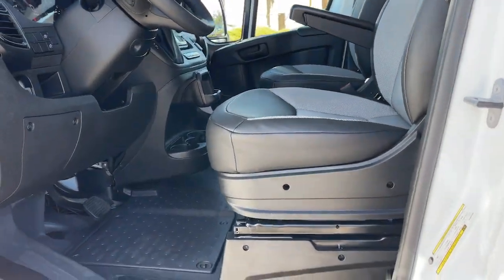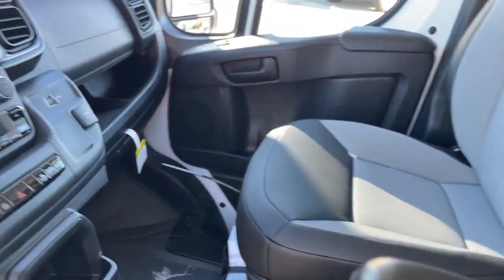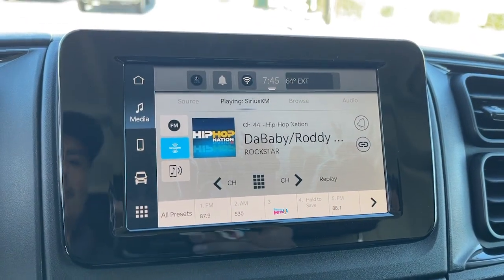Don't miss the chance to give your business the advantages of this well-equipped ProMaster 1500. Our team will give you an outstanding test drive experience — stop in today.